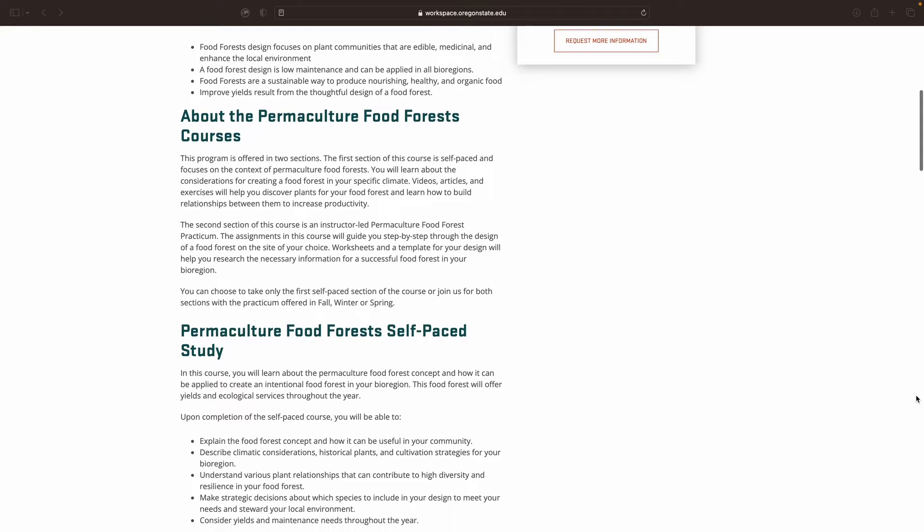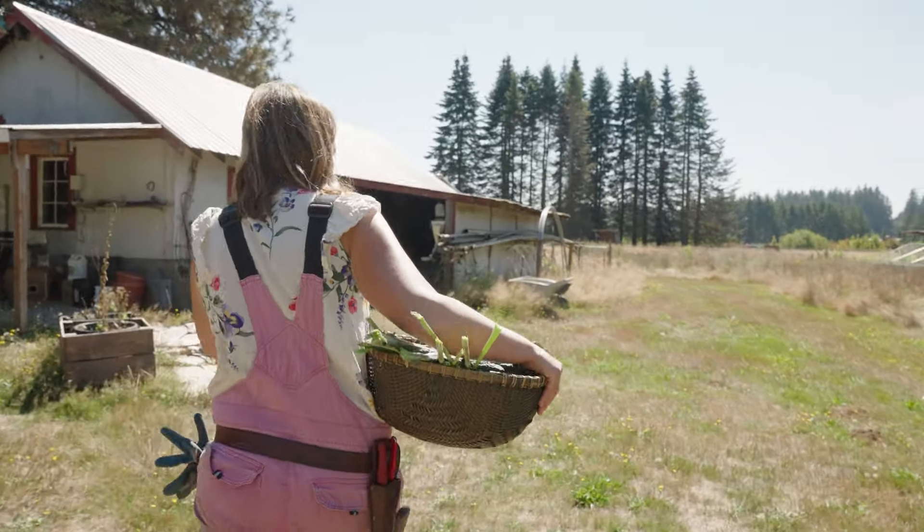We've had students in this class from all over the world. I also teach classes in person — we have a food forest hands-on workshop coming up on Saturday October 19th here at my farm in Olympia, Washington.